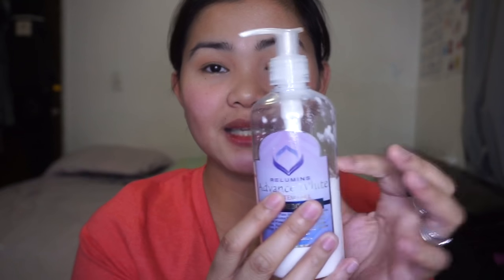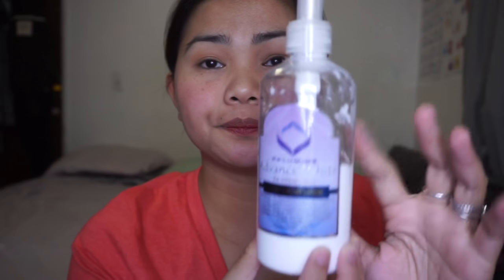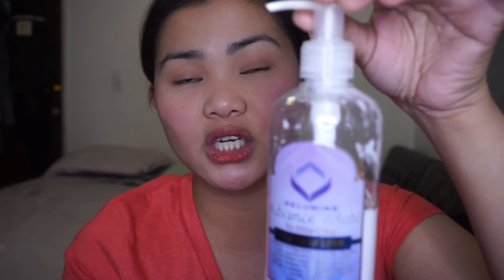The next product is the Relumins Advanced White Stem Cell Lotion. I really like the packaging of this one compared to the rest — it's the most convenient because it's a pump. It's pretty big, I think 300 ml. This is available in the US, so if you're here in the US you can try this one. You can order it from their website and it only takes about 2 to 3 days to get to you. They have a good responsive team you can chat with or email. Make sure to check the website — I'll be linking it down below.